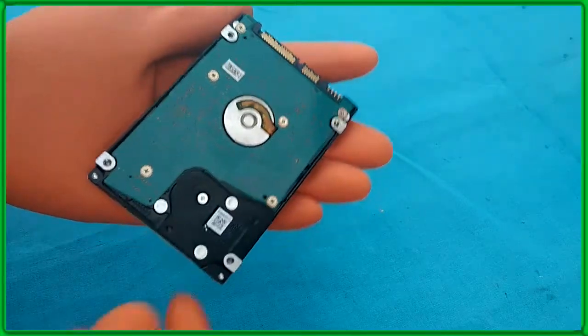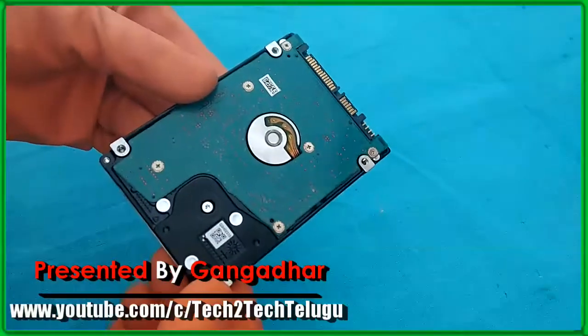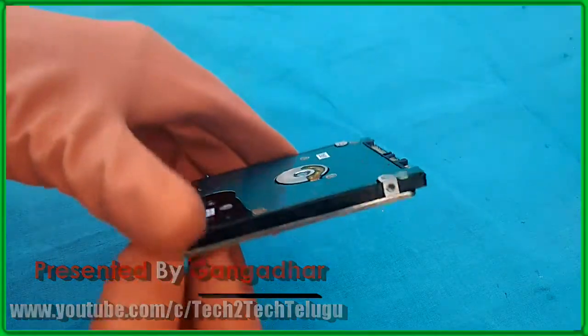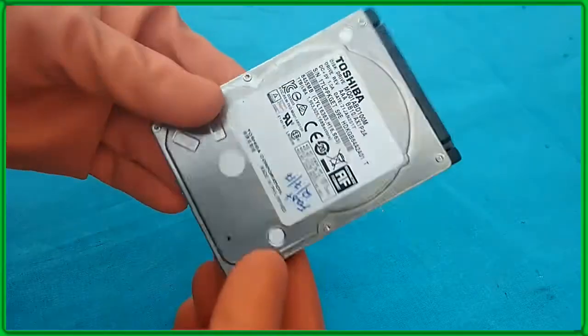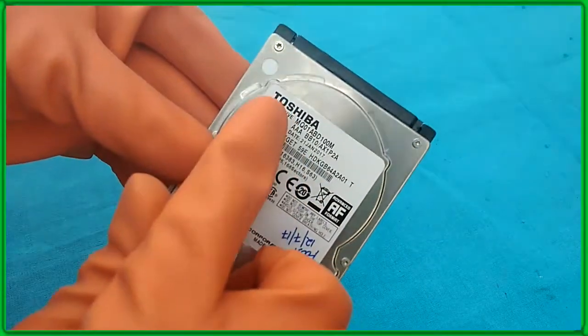Hi guys, welcome to my Tech to Tech Telugu YouTube channel, presented by Gunga Dar. Today's topic is the Toshiba 2.5-inch 1 terabyte 5400 RPM SATA hard drive. We've seen Toshiba focus on physically small drives for quite some time.